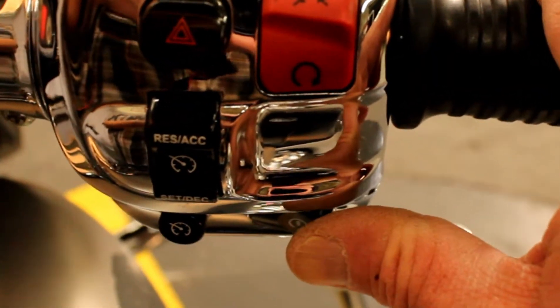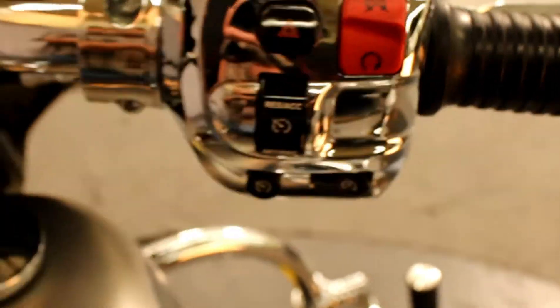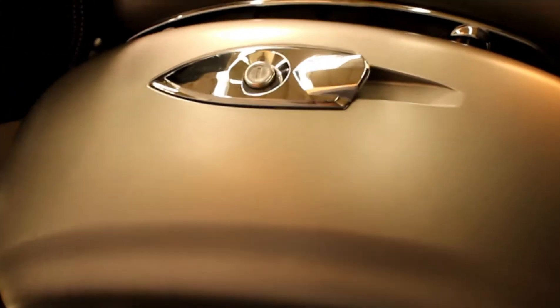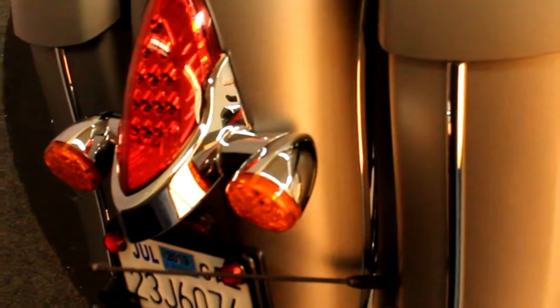It helps to have the run switch in the run position. It is truly a beautiful thing when a motorcycle sounds as good as it looks — and that's exactly what we have in this 2016 Chieftain.